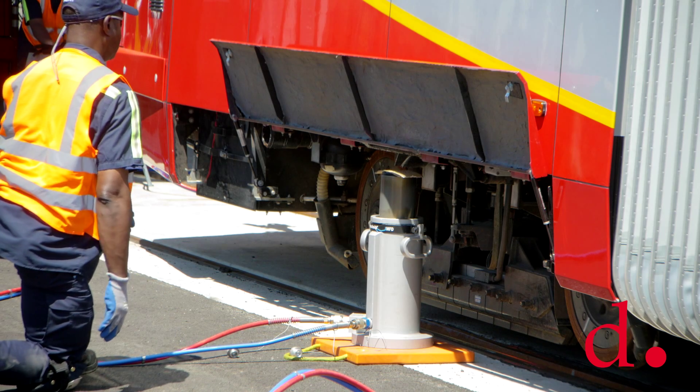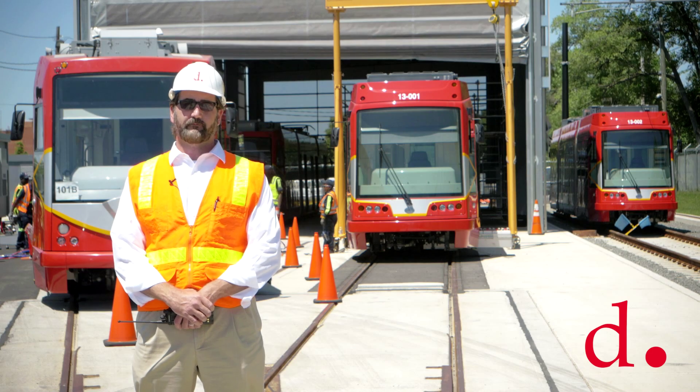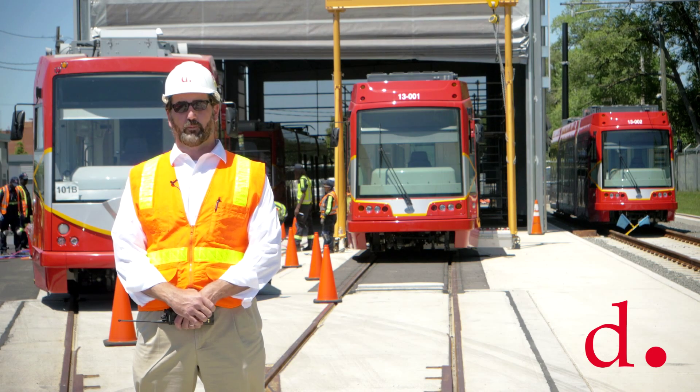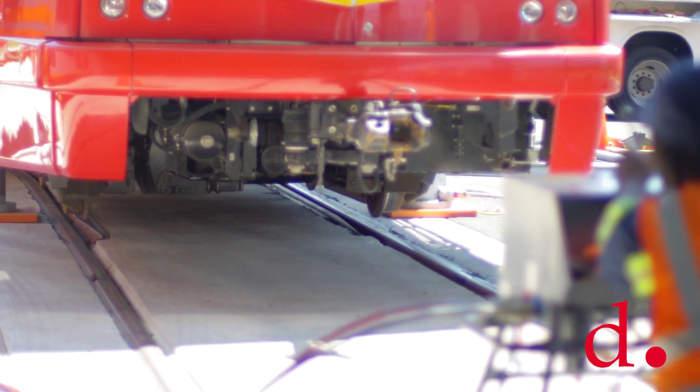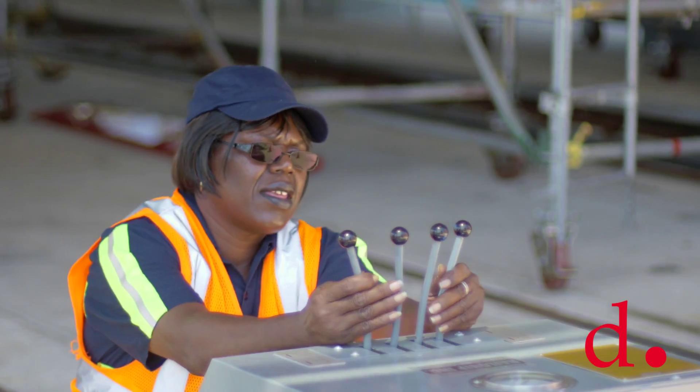We actually simulate a real derailment, so we pick the car up, move it over off the track, set it down, and so we start from scratch. We will make a call and say there's a car derailed, then the teams at that point will go out to the car and put the car back on the tracks.